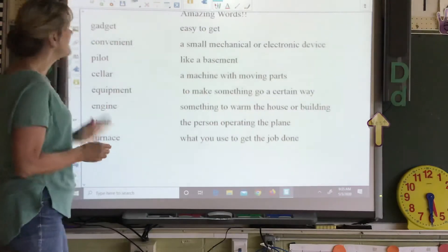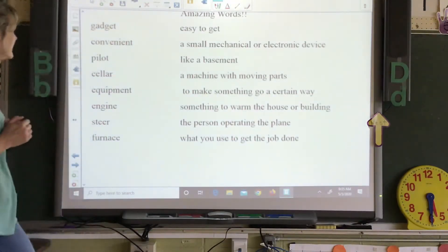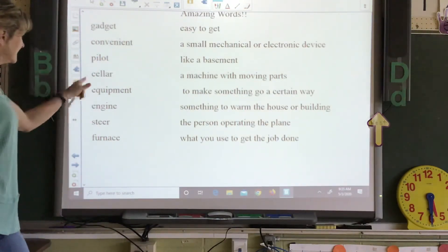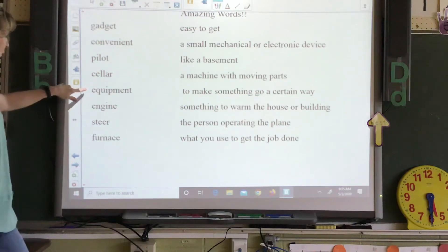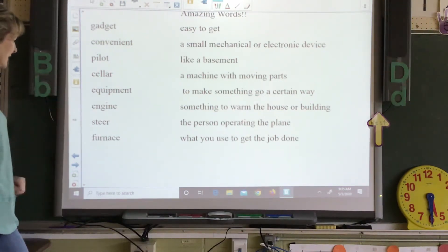Amazing words. We have gadget, convenient, pilot, seller, equipment, engine, steer, furnace.